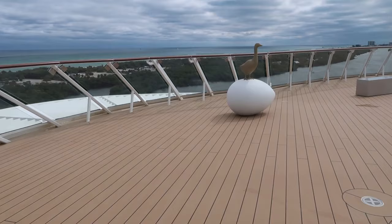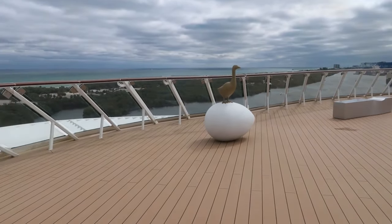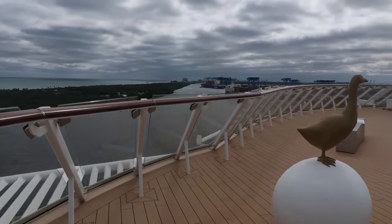Off of the thermal suite was an outside deck that you could relax on. There were no chairs, so you couldn't really sit down, but there were some really beautiful and interesting sculptures. Our friend who was traveling with us actually took his yoga mat out there and did some yoga — so that was a lovely spot.